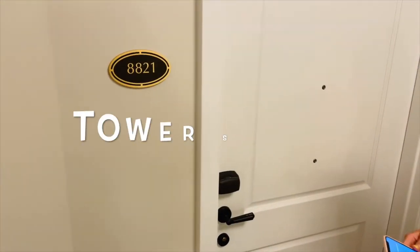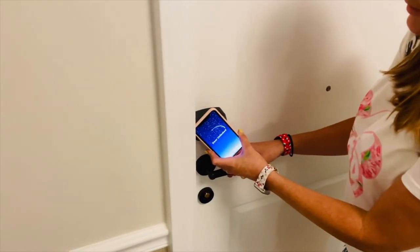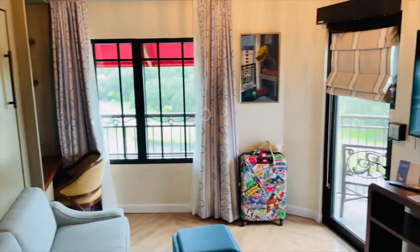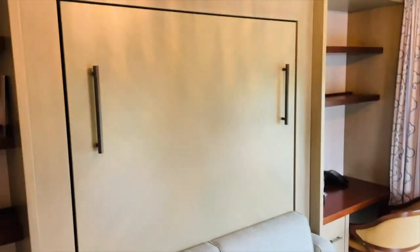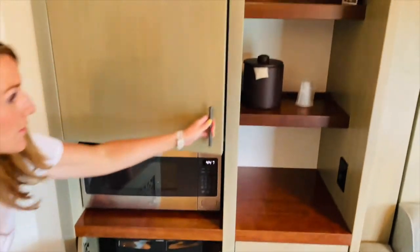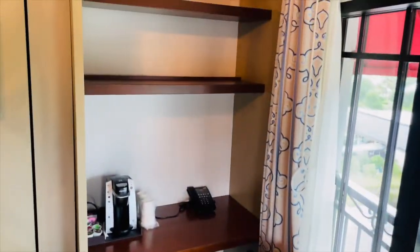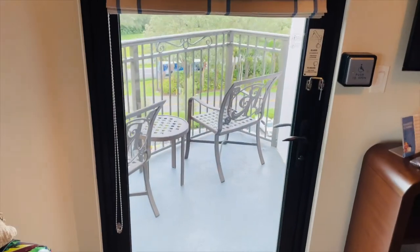We are in room 8821, a tower studio room on the eighth floor, and Emily is using her phone to unlock the door. Here is the room — it is small, it is a studio. You may be asking where's the bed — it's a Murphy bed, which we'll show you in a second. Over here you have a microwave, there's a fridge, and up top you've got a few little essentials. There's also a little desk area.